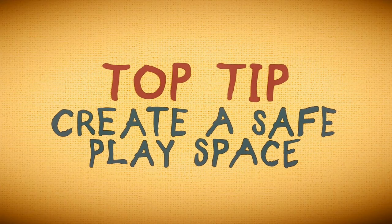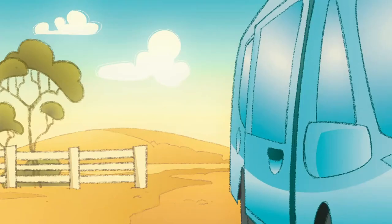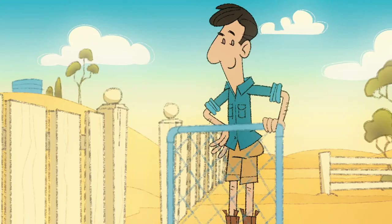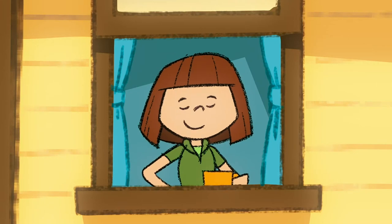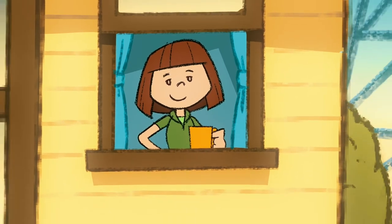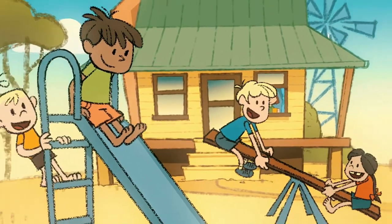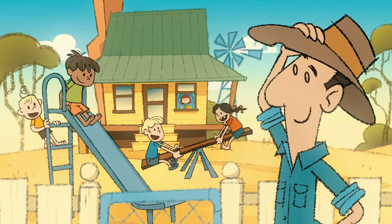Many injuries involve visitors to the farm — they don't always know the risks, so set rules and boundaries for your kids and visitors. One of the simplest ways to protect kids from farm hazards is to create a securely fenced safe play area. That way you can get on with work around the farm, knowing your kids are safe and sound.